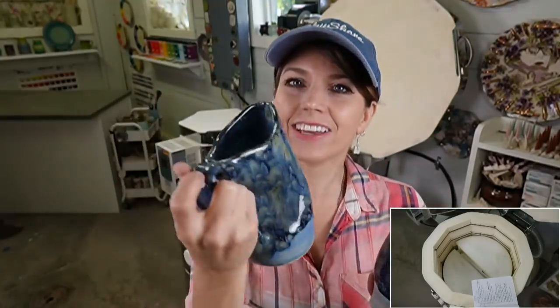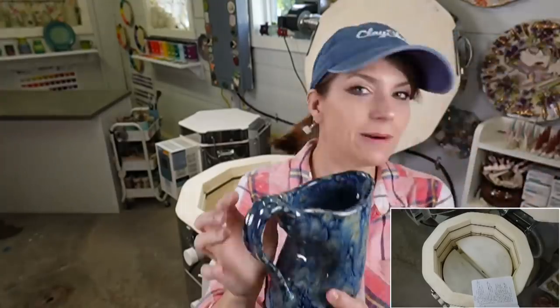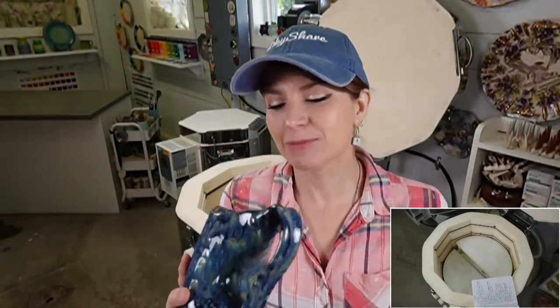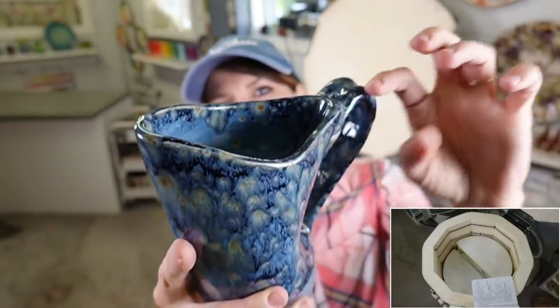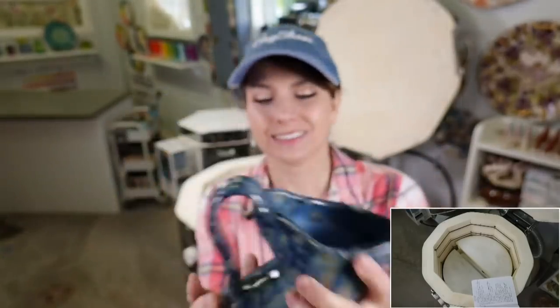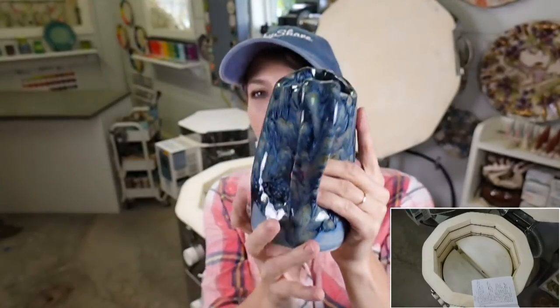I'll teach you how to make these pitchers — that's coming up. I did another piece with this combo because I'm so over the moon about it. Look at the yummy drippies inside the rim!